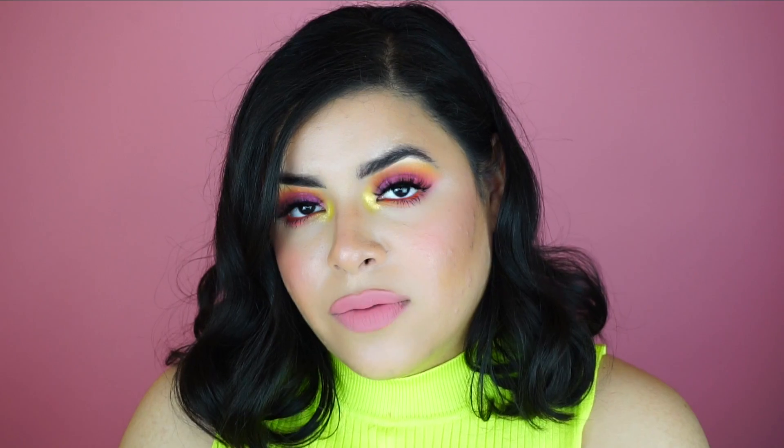Hi unicorns! Welcome to my channel. My name is Enshly if you're new here. In today's video I created a neon watermelon summer glow and today's video was kind of crazy because these products that I used were insane and you're actually going to find out throughout the video. You'll see if I like them or not.